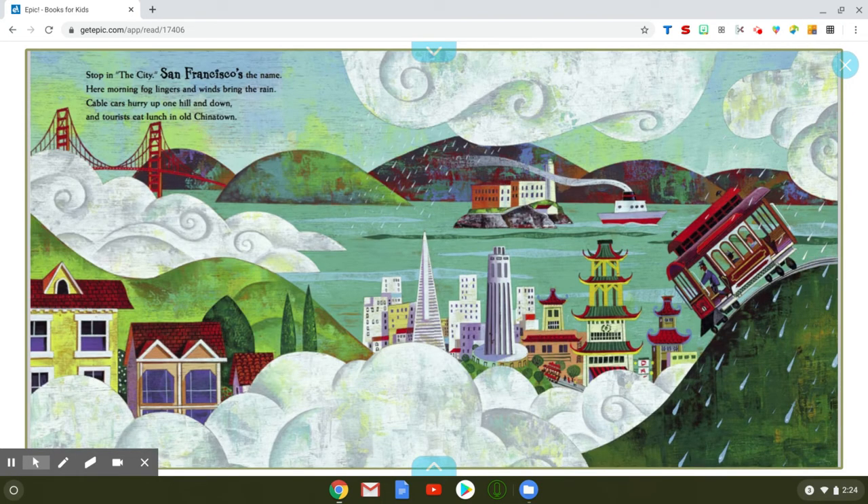Stop in the city — San Francisco's the name. Here morning fog lingers and winds bring the rain. Cable cars hurry up one hill and down and tourists eat lunch in old Chinatown. Raise your hand if you have been to San Francisco. And if you've been there, have you seen the Golden Gate Bridge? This is the Golden Gate Bridge here. Maybe ridden on a cable car or seen all the really tall, neat-shaped buildings that are in downtown San Francisco.